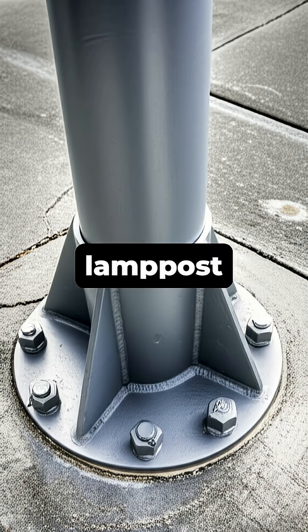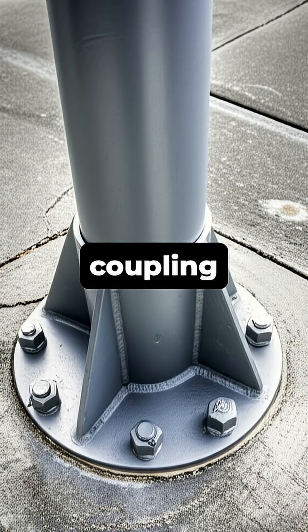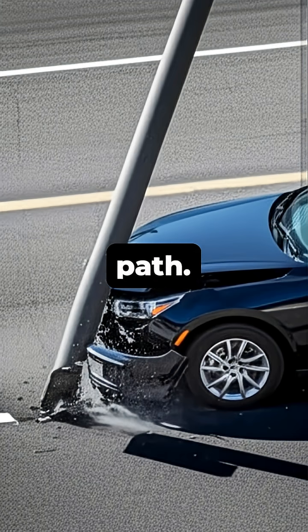The base of the lamppost is engineered with special shear bolts or a frangible coupling designed to fail under a specific amount of force. When a vehicle strikes the pole, these bolts shear off, allowing the entire pole to detach and get pushed out of the car's path.